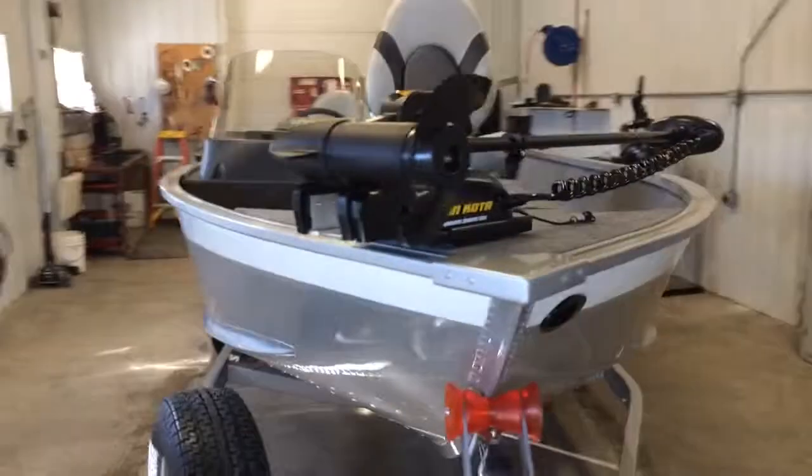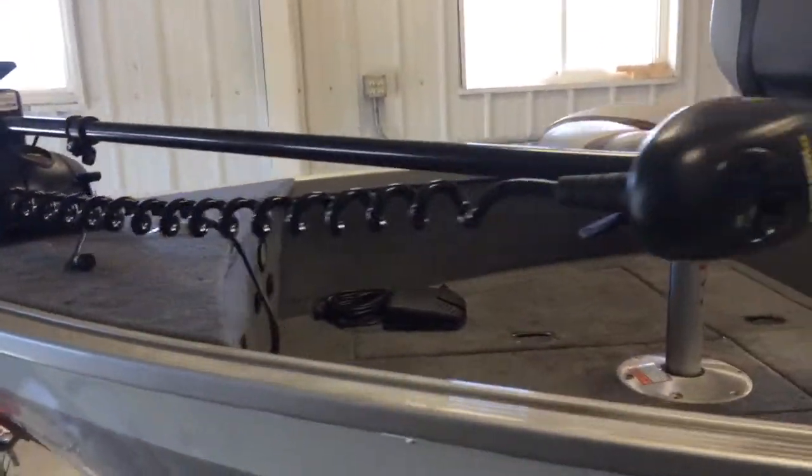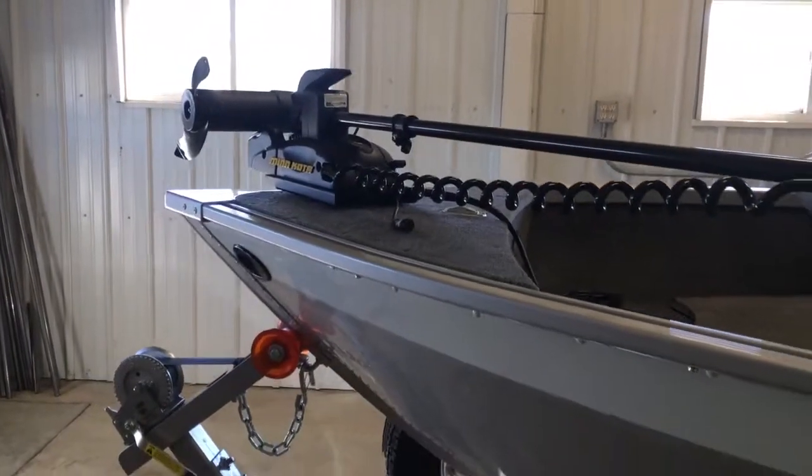Minn Kota trolling motor, 55 pound thrust, on a removable bracket.